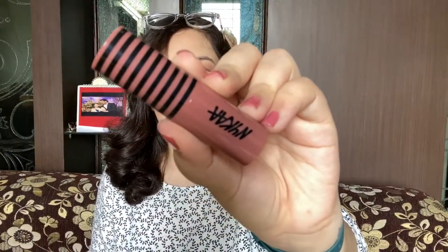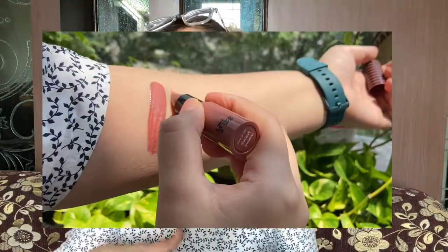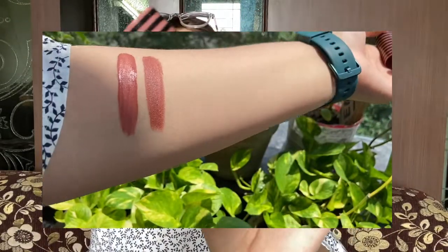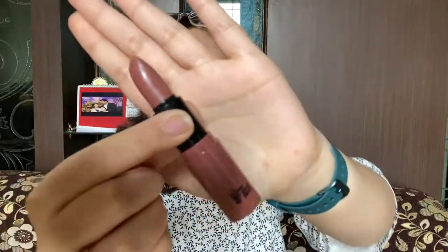The next lipstick is from Nykaa — this is Nykaa's Creamy Matte range in the shade Wake Up Makeup. It is around Rs.200 to Rs.300 and the shelf life is three years. This is a bullet lipstick and it is not transfer proof — it lasts around two to three hours. If you drink water, coffee, or tea it will transfer. However, you can make it matte simply by blotting with a tissue and applying a compact powder.